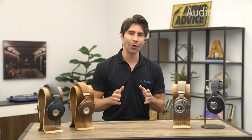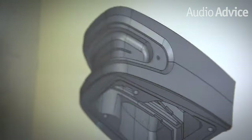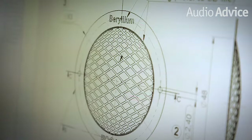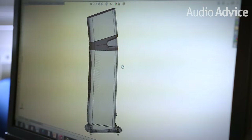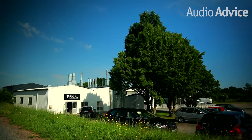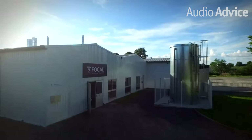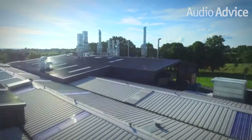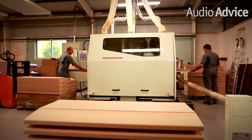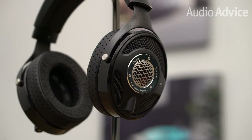Focal got started back in 1979 and they've crafted a wide range of luxury-grade audio equipment, everything from world-class loudspeakers to some of the best audiophile headphones in the world. Every product Focal makes is fully designed and produced in their own facilities in France, to ensure optimal consistency and quality.